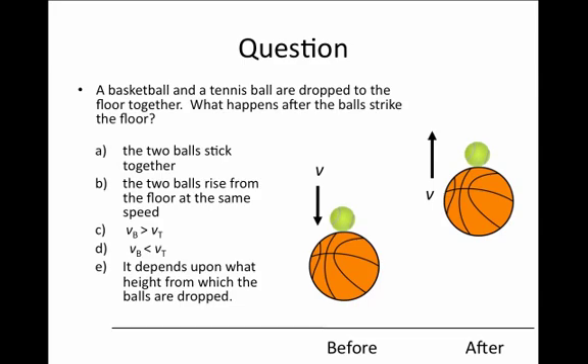In one case, we can ask whether the two balls just stick together, or whether the two balls rise up from the floor at the same speed having bounced off, or do they rise up at different speeds — such that the basketball has a greater speed than the tennis ball, or the reverse, the tennis ball has a greater speed than the basketball, or does it actually depend upon the height from which the balls are dropped?